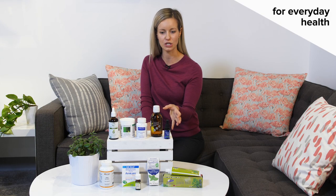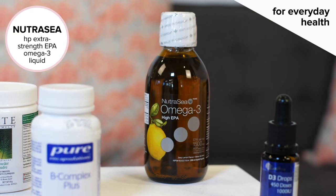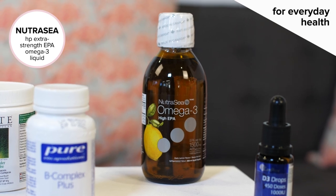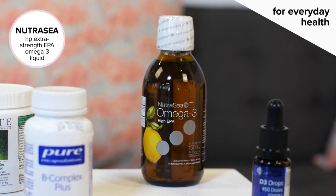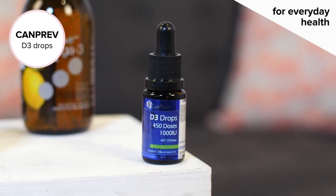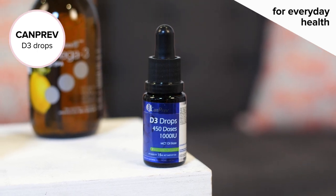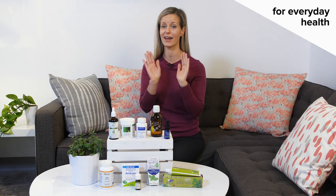Then we have our foundational products that I do not let go empty — my high-dose omega-3s. This is a fish oil that helps with mood and skin health because of the additional EPAs. Plus, I have my vitamin D3. This formula from Canprev has a single drop containing a thousand international units — that's our recommended daily dose. I combine the two and I'm out the door.